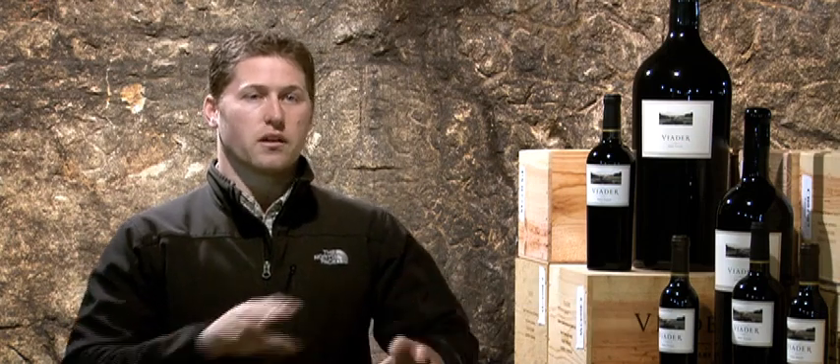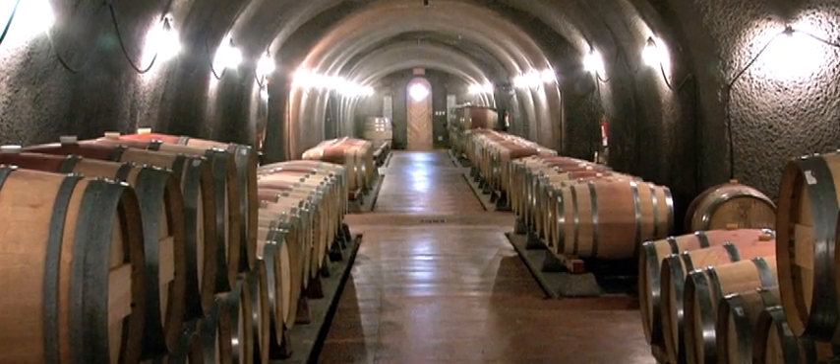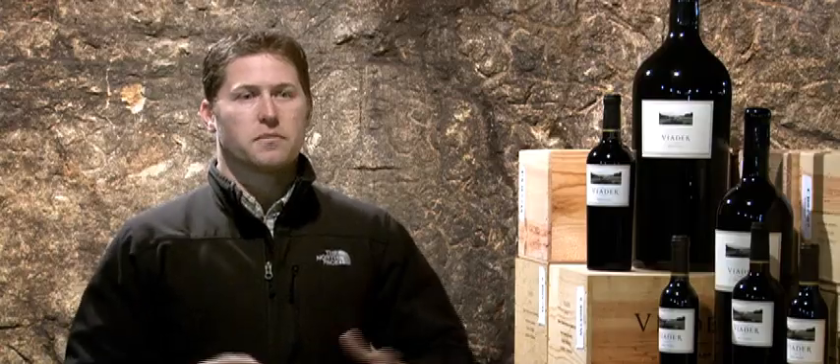I have three Aeroside units in the cellar. I have 16,000 square feet, so I do need a few more. It's not only the square footage, but also the layout of my caves — I have so many different offshoots and tunnels that it's important I get at least six or seven in total. We have 300 to 400 barrels at any given time here.